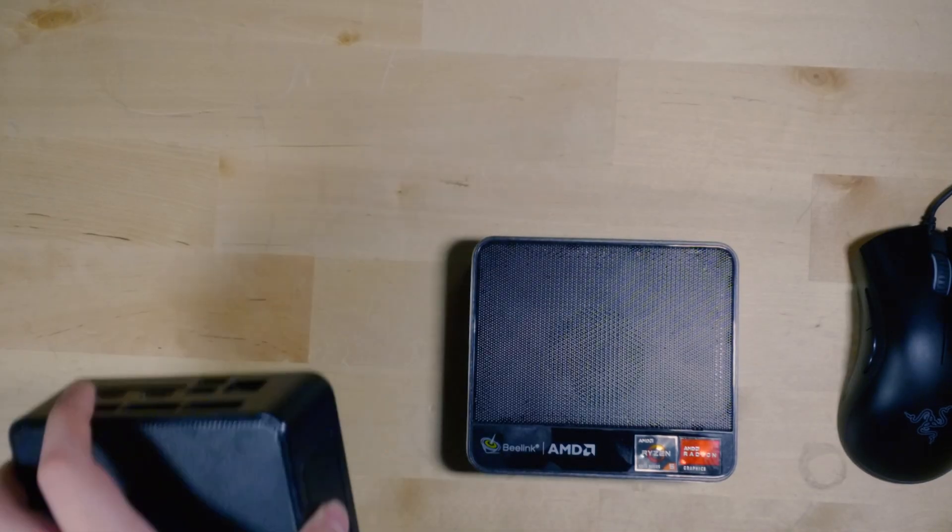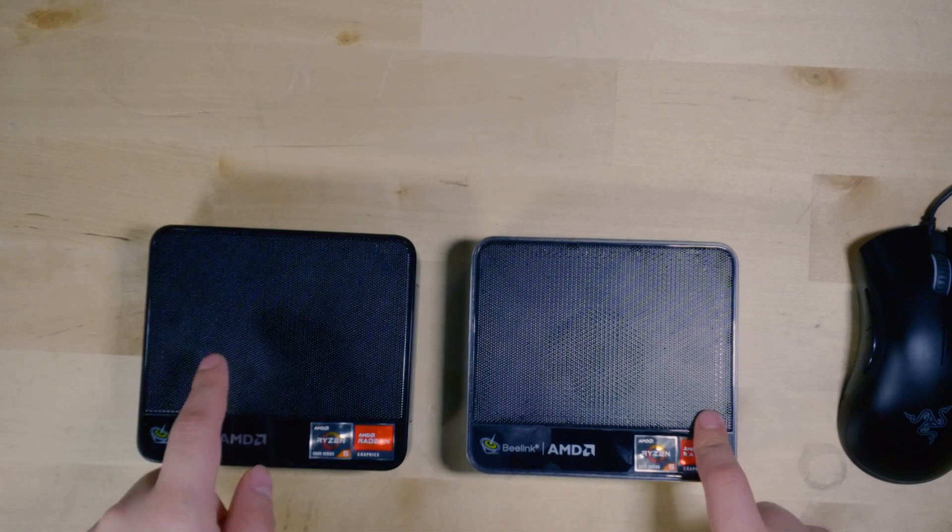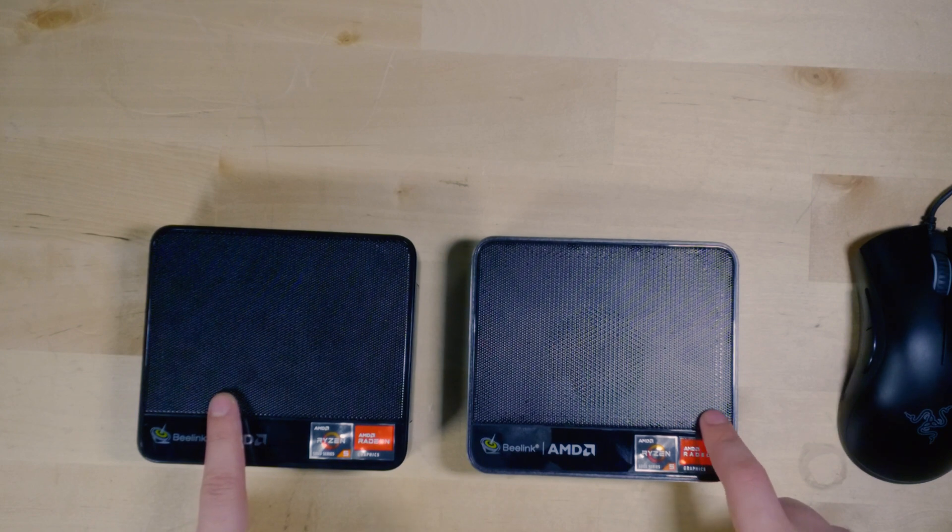Spec-wise, these are both six-core, 12-thread CPUs and they actually have the exact same iGPU, but you're going to see the difference in performance between the two right now.